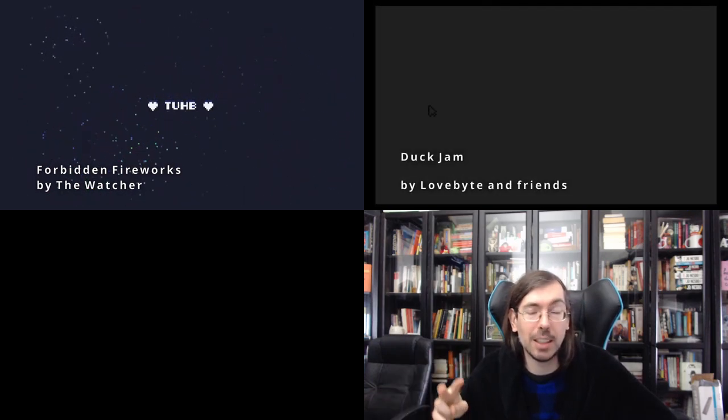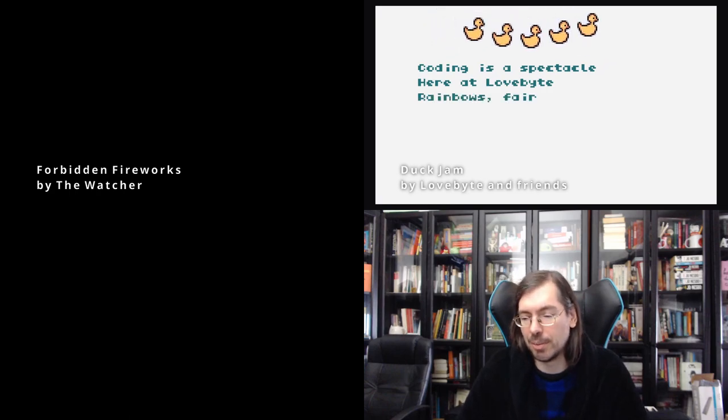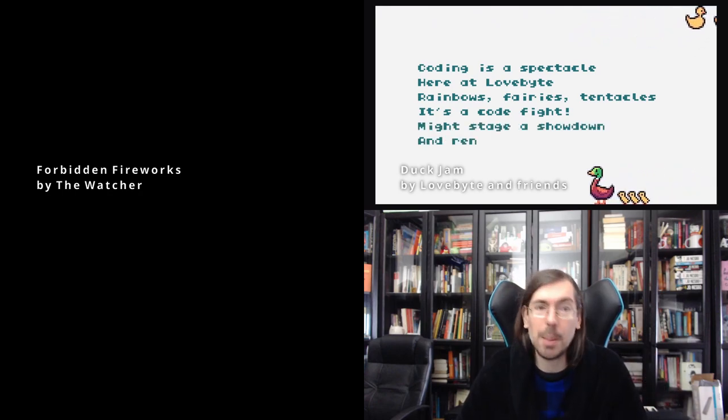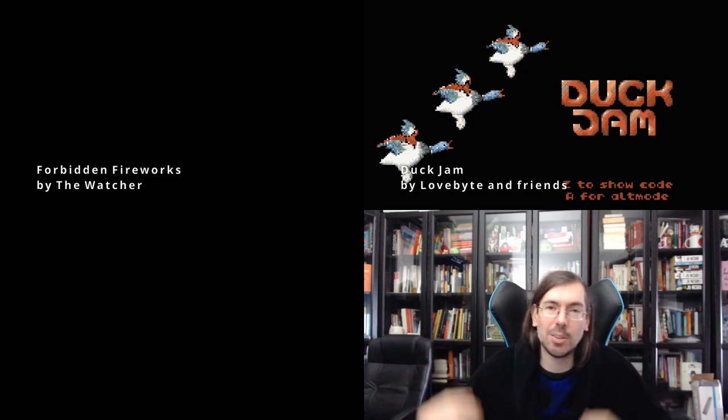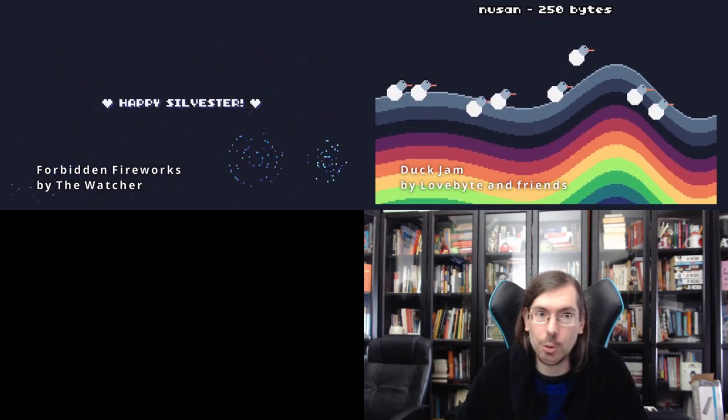To round up the year, we had a Sylvester party happening at the end of December with a fantasy compo featuring some size coding related stuff. In 3rd place Forbidden Fireworks by The Watcher in 512 bytes doing a fireworks effect. In 2nd place Duck Jam by Lovebyte and Friends, which compiled all the entries from a size coding jam session during Lovebyte Battlegrounds on the theme of a duck. Several people coded different effects, and Gasman did a cover version of DuckTales. A great pack to check out along with all the source code.